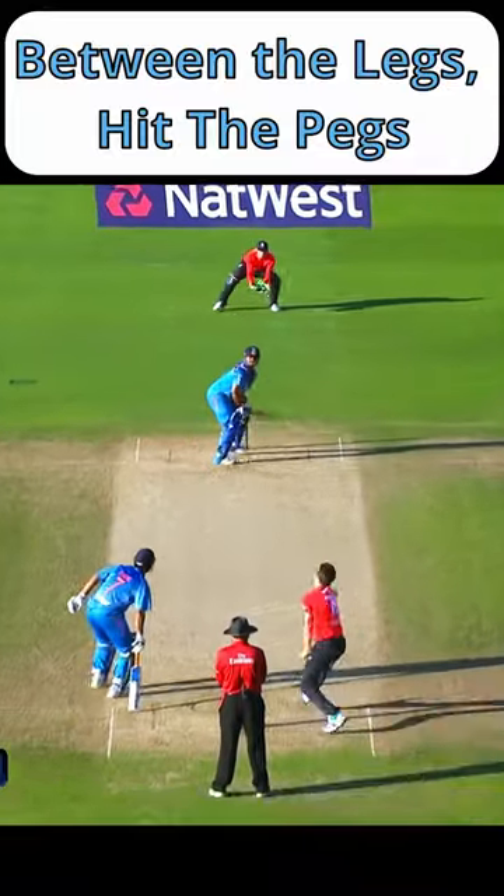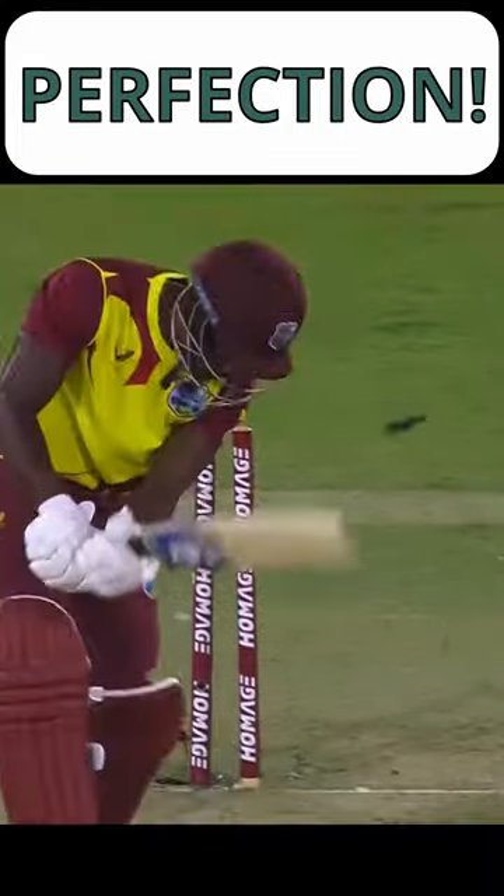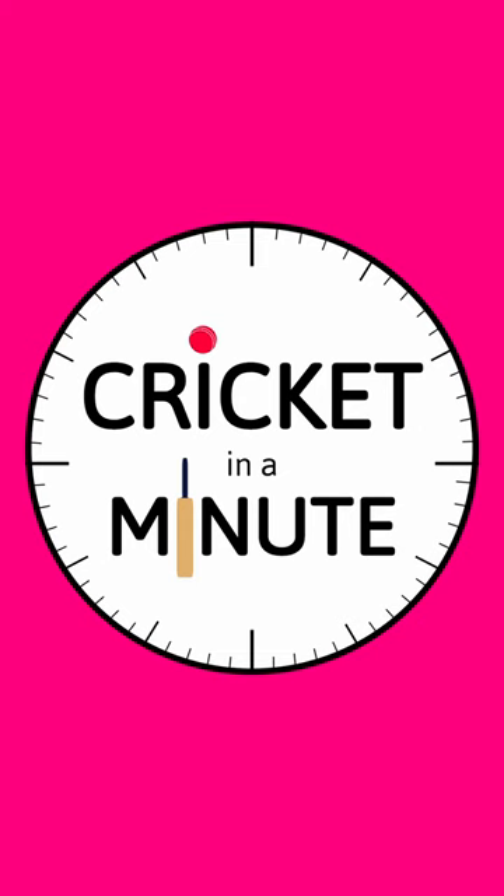There are a few different theories on where the name Yorker comes from. Some believe it comes from the famous English cricketing county of Yorkshire, while others suggest the word means trick or deceive. Are you a Yorker specialist, or are you more likely to get Yorked?